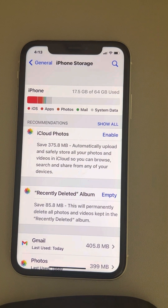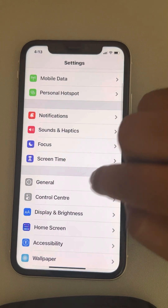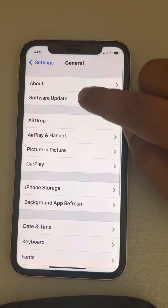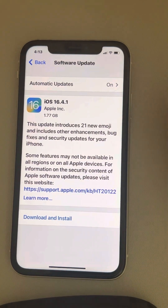If that doesn't fix the issue, go to Settings, then General, then Software Update. If there is any software update available for your phone, download and install it, then restart your phone and your problem should be fixed.